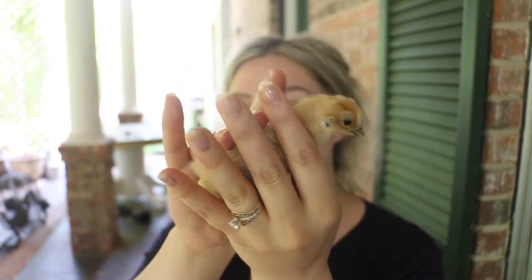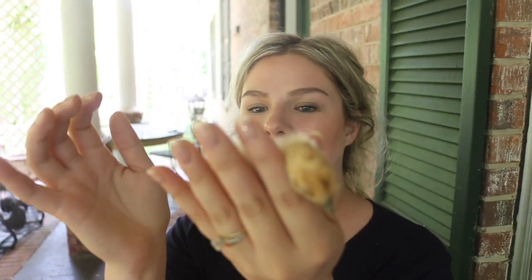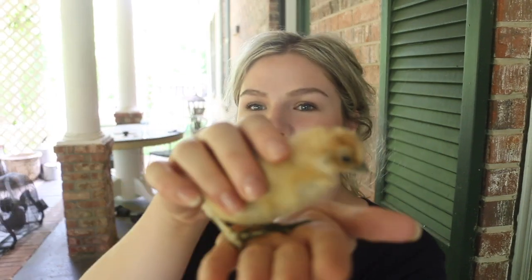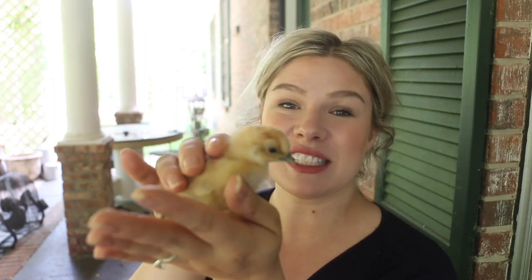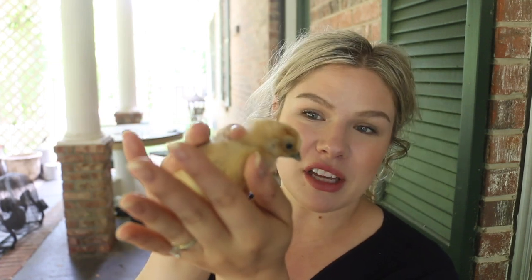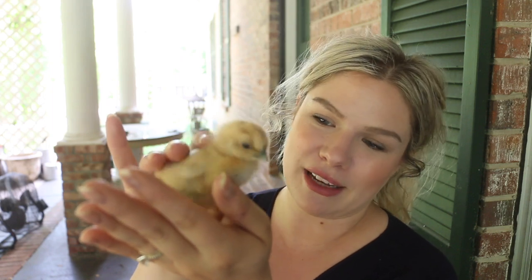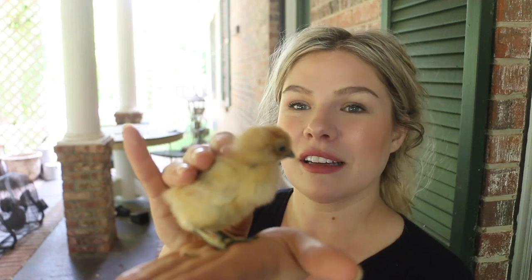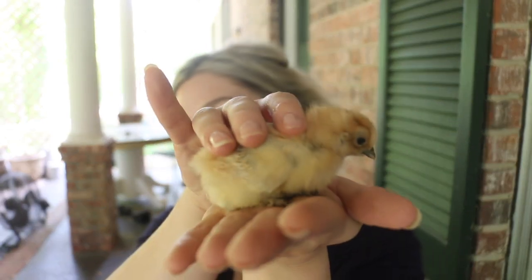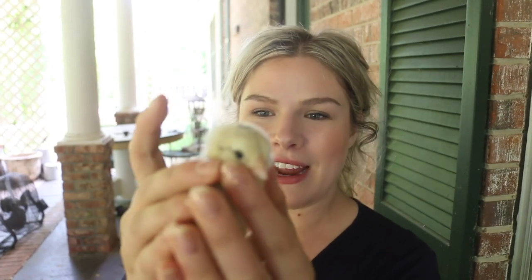Next for the yellow ones, we've got my little Buff Silkie. She's got a little pasty butt I need to get cleaned off. They're supposed to be friendly little chickens but she's terrified of me. The other Silkie is doing great but I have such a hard time catching her. She does not like to be caught — but this is my little Buff Silkie.